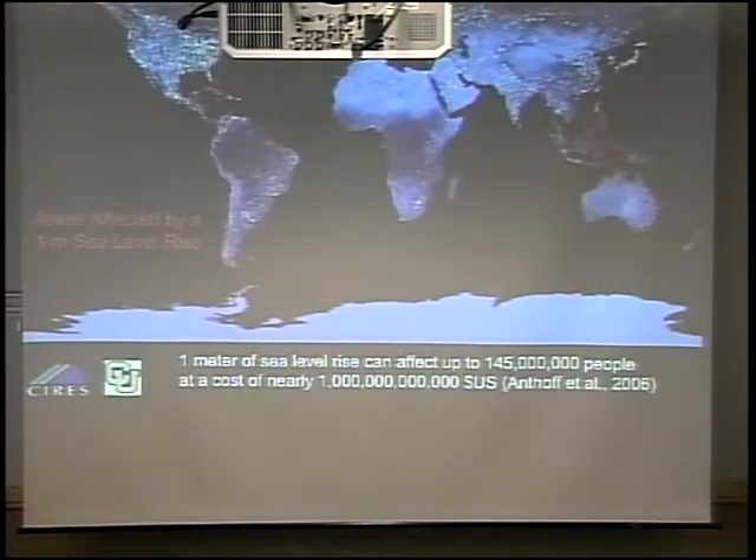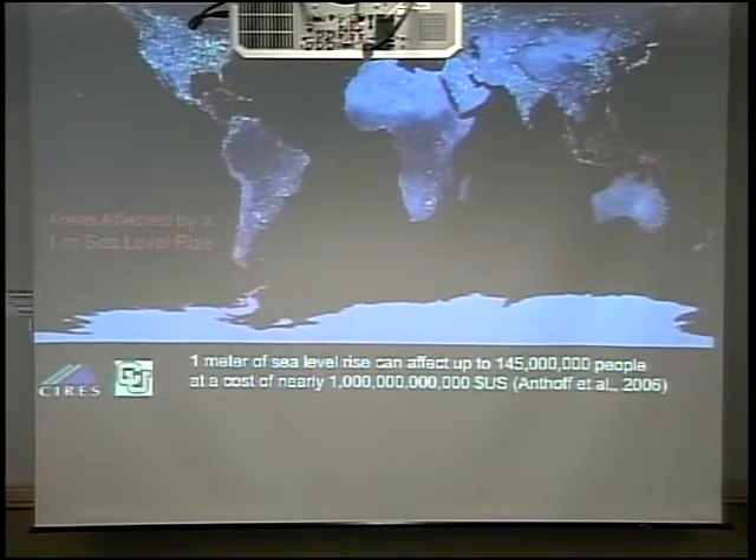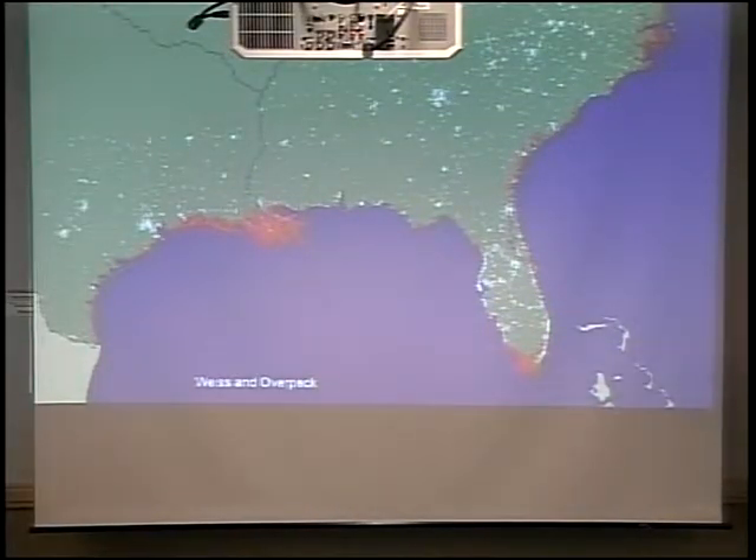The third reason I study the ice sheets is they affect sea level rise. The areas shown in red are areas that would be affected by a one-meter sea level rise, which is not really out of the question for the end of this century. It's estimated to affect 145 million people at a cost of nearly a trillion dollars worldwide. There are seven meters of sea level equivalent locked up in the Greenland ice sheet, about 58 meters in the Antarctic ice sheet, and a couple of feet in the rest of the glaciers and ice caps worldwide. This close-up of the southeastern United States — same one-meter rise — shows the Everglades, the western coast of Florida, much of the East Coast, Louisiana, and the Mississippi Delta. It really matters.